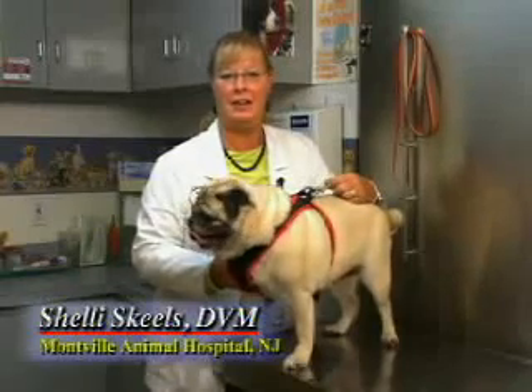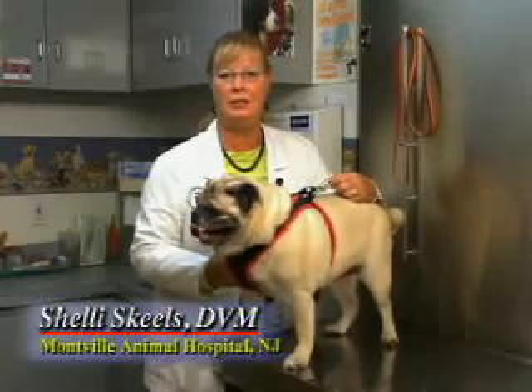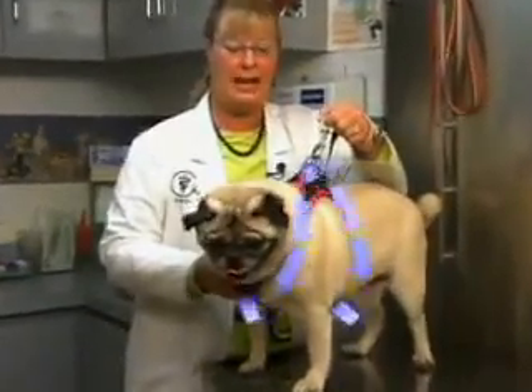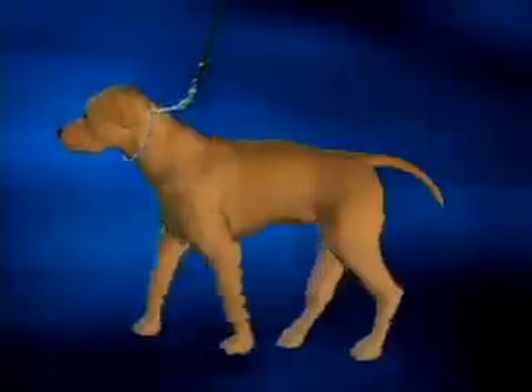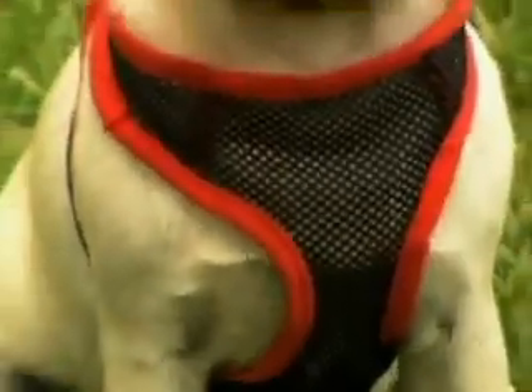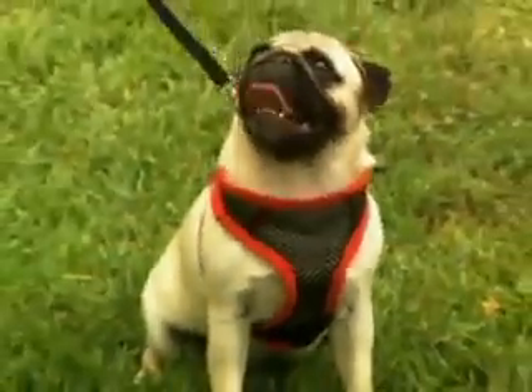I've been a veterinarian for 25 years and have seen a lot of painful injuries due to choke collars. The Comfy Control Harness applies equal pressure over the body, eliminating that painful choking on the trachea. Its soft, conforming, open-weave construction allows cooling airflow and does not constrict the neck.